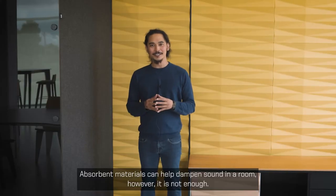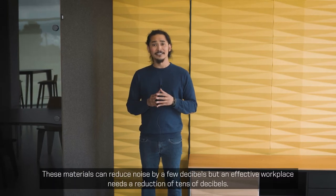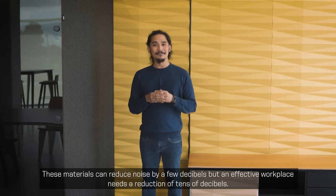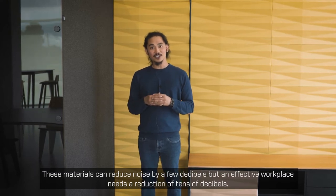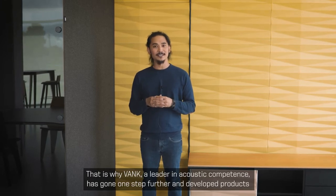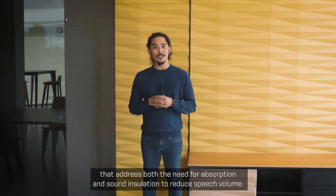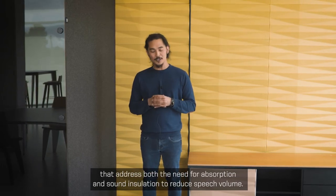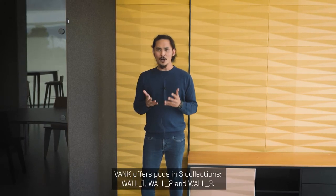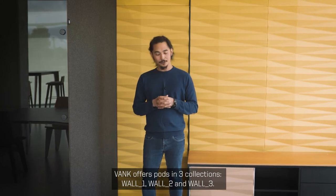Absorbent materials can help dampen sound in a room. However, it's not enough. These materials can reduce noise by a few decibels, but an effective workplace needs a reduction of tens of decibels. This is why VANC, a leader in acoustic competence, has gone one step further and developed products that address both the need for absorption and sound insulation to reduce speech volume. VANC offers pods in three collections: Wall One, Wall Two, and Wall Three.